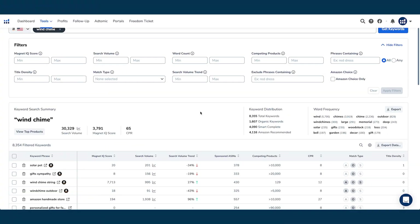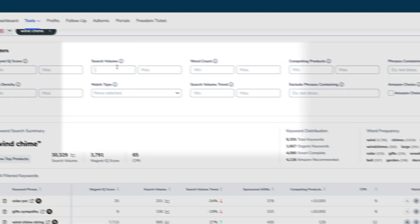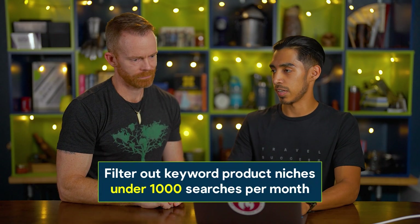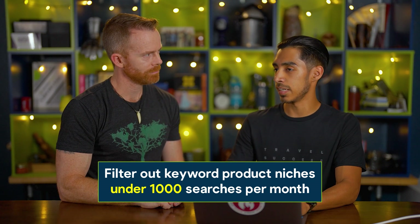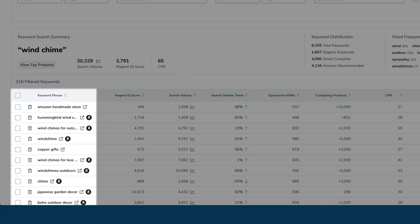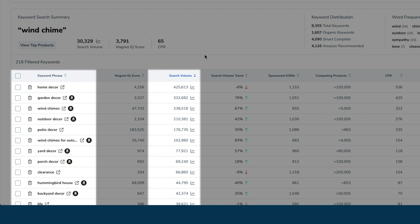Here are the initial results when we type in wind chime. There are over 8,000 keywords pulling up and not all of them are going to be relevant. The filter I typically apply has to do with search volume — I'm only going to look at keywords that have about 1,000 or more searches per month. That's because I'm looking for higher demand products. I don't care too much about keywords that only have a couple hundred monthly search volume because it's a small market and it's going to be hard to be competitive. So now I've got all the wind chime keywords that are relevant, with over 1,000 search volume per month, and I can sort by the top keywords. But this is still pulling in anything somewhat similar to wind chime, so it's pretty broad.